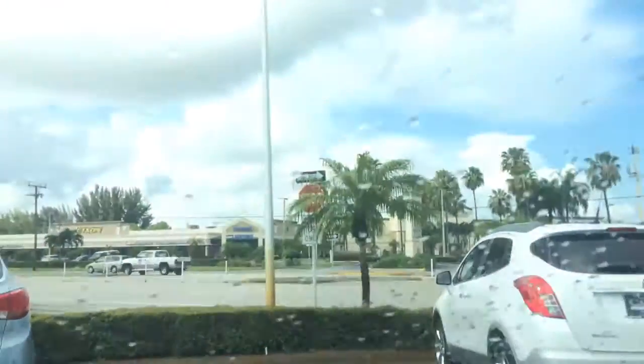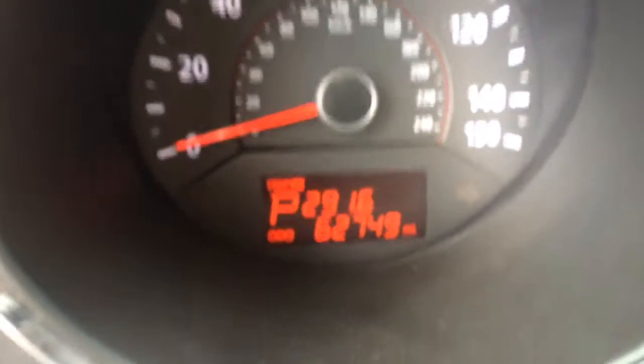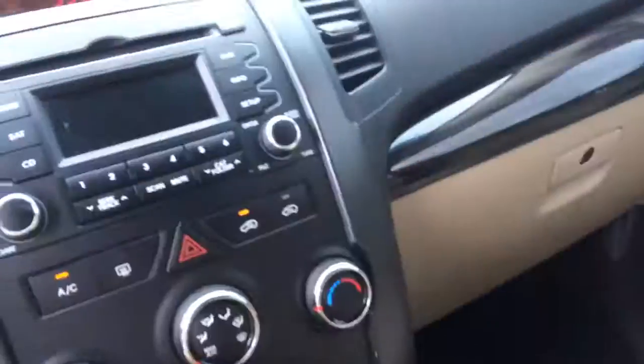Plenty of room for storage here. Again, a real nice vehicle. If you do have any questions or would like to schedule a test drive, my name is Jack, I'll be your salesperson. You can reach me at 772-287-2424. I hope this video helped in your decision making. Thank you for watching and have a great day.